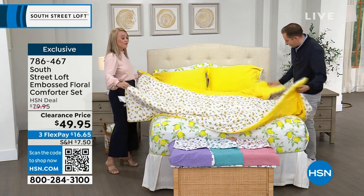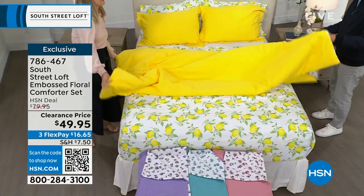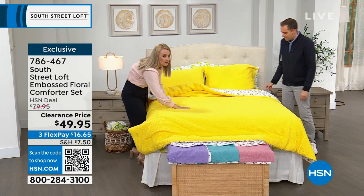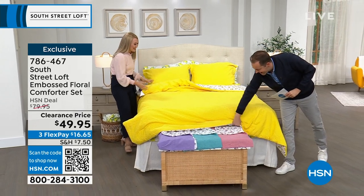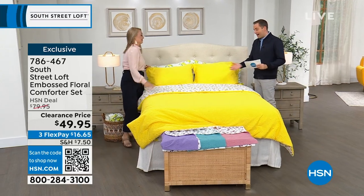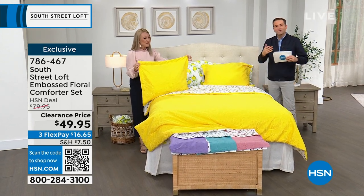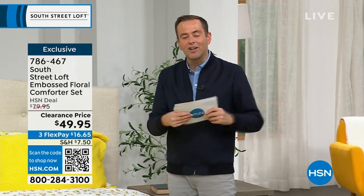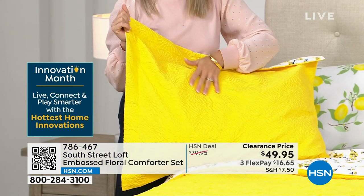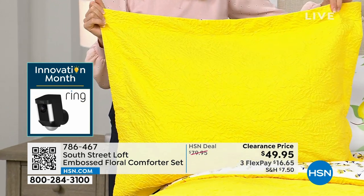You can flip it and show the embossed side or keep the floral side. Looking closely, you'll see the gorgeous texture on the embossed side — it elevates the fabrication in a soft, beautiful way. Everyone will think you spent a lot of money on it. $49.95, with FlexPay at $16.65. It's four minutes or sellout, whichever happens first.